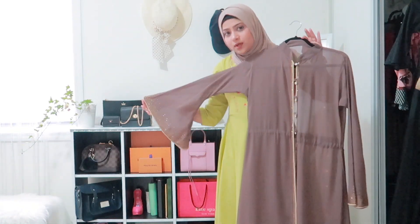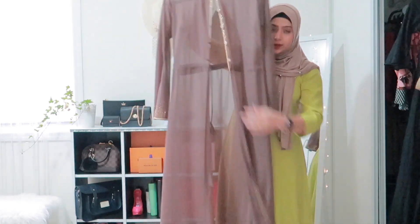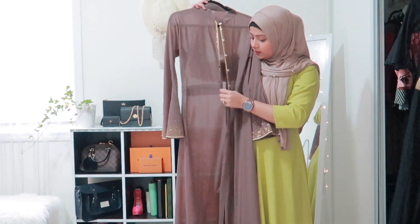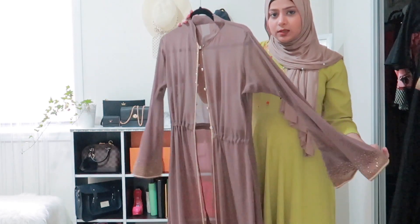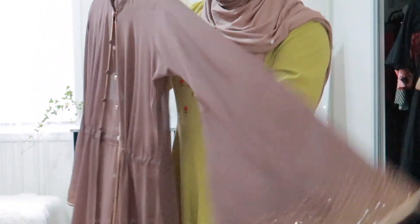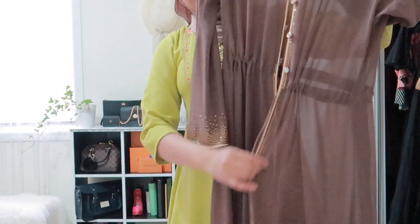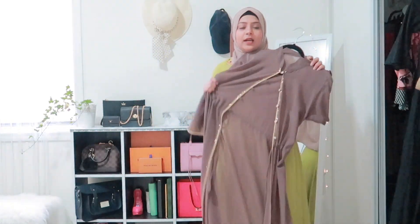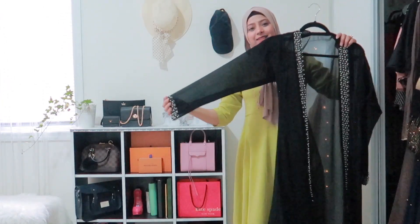Next I have this beautiful abaya or cardigan — whatever you want to call it. It's completely open from the front but has buttons and strings you can pull to make it a bit tighter. It's sheer, so you definitely have to wear something underneath. It has full sleeves and stones going all the way down. I love this color, and I got it from Baruch.